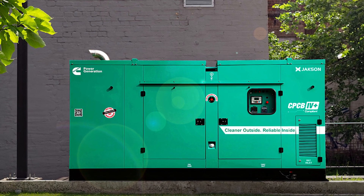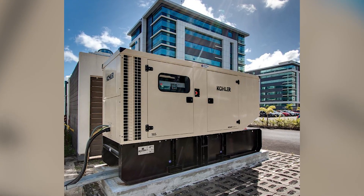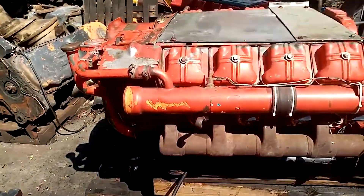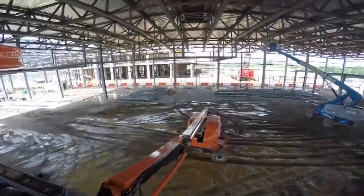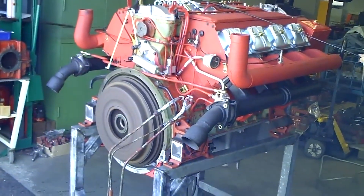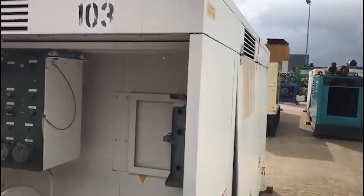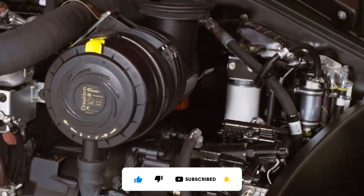The generator market continues to value the F8L413F for critical backup power applications. Hospitals, telecommunications facilities, and remote installations rely on these engines for their ability to start reliably after months of standby service and run continuously without cooling system monitoring. Perhaps most significantly, the F8L413F influenced modern engine design philosophy — contemporary manufacturers have rediscovered the value of modular construction, with individual cylinder heads and simplified maintenance procedures now common. The one-cylinder, one-head concept pioneered by Deutz is now standard practice in many applications. The Deutz F8L413F proved that great engineering isn't about following trends — it's about solving problems brilliantly.